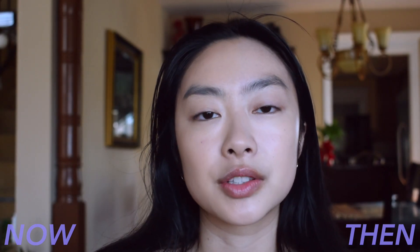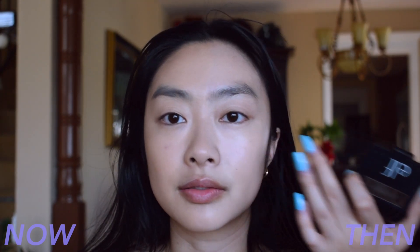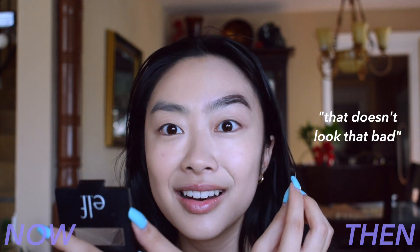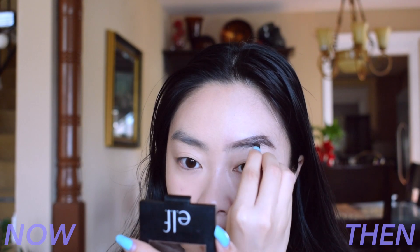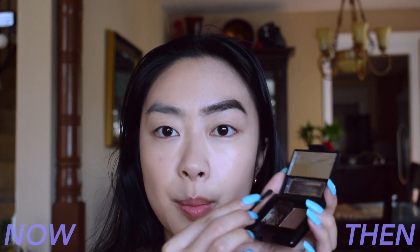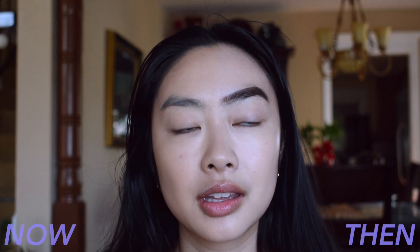Moving on to brows. What I used to use was this brow palette from e.l.f. — actually a really good product, it was just my technique that was not good. I basically applied the same pressure throughout my whole brow, didn't blend it, didn't try to fade it out. So I'm going to try to recreate that. I had really harsh, blocky brows. My tail was super thick, and I would just use the powder and run it through the rest of my brow. I have a super dark, harsh brow. I didn't clean it up with concealer or anything — I just left it as is.